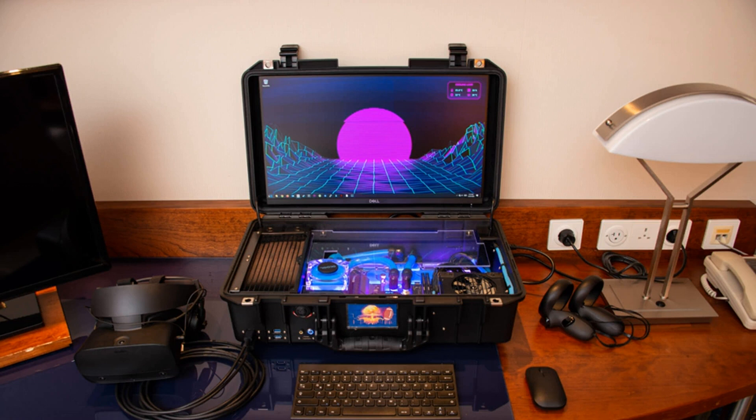Unlike the original briefcase accompanying the US president, this nuclear football is more likely to set off an atomic bomb in Fallout 76 rather than authorizing one in the real world. Its creator, who goes by the name Thegibs on Reddit, goes into detail on how his traveling routine led to the creation of this custom-built PC.